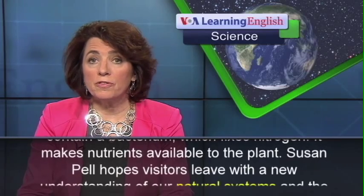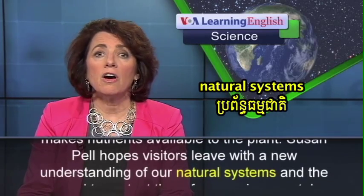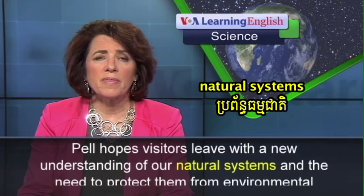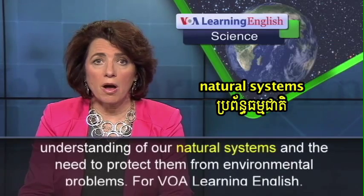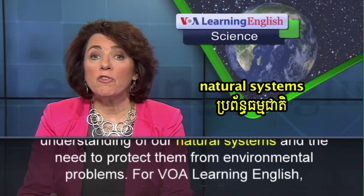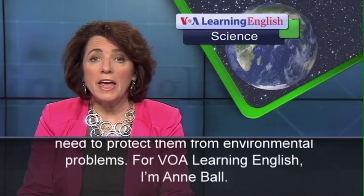Susan Pell hopes visitors leave with a new understanding of our natural systems and the need to protect them from environmental problems. For VOA Learning English, I'm Ann Ball.